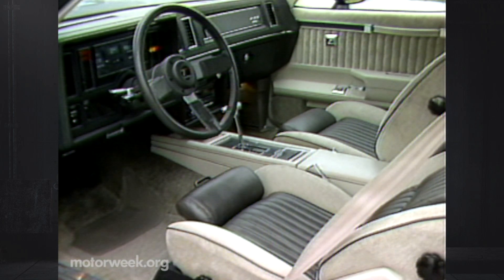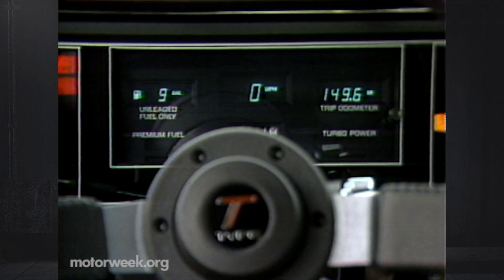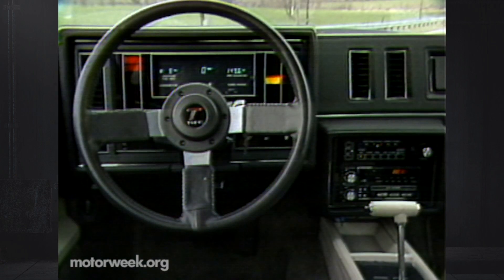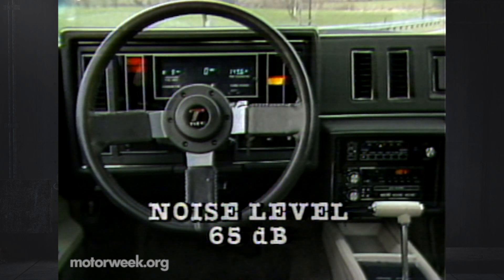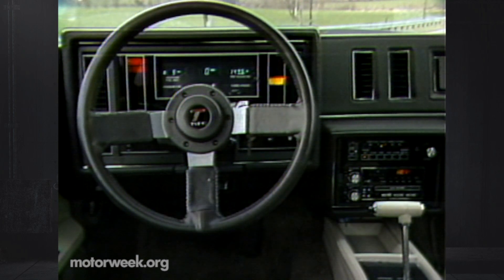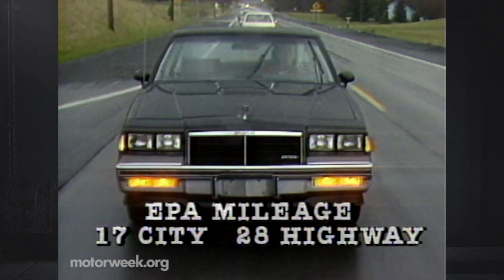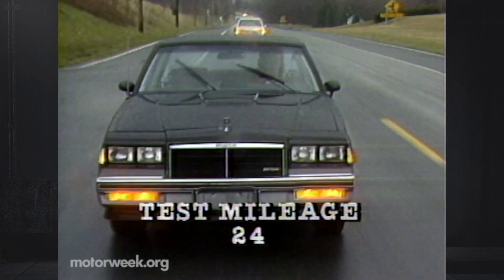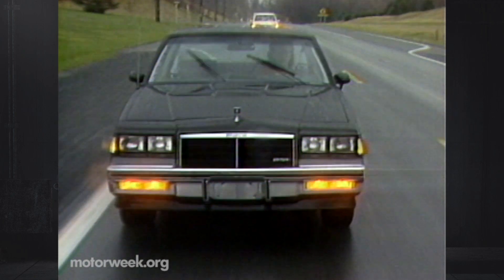There is another item our Regal T-Type's interior decorator forgot: gauges. Buick's optional electronic cluster just doesn't fit this car, especially since the turbo boost is indicated only with warning lights. Good surprises on our Regal T-Type include a very low interior noise level of 65 decibels at 55 mph and mileage. While EPA ratings are 17 city and 28 highway, we expected much less than the 24 MPG we found on our 100-mile economy loop. It looks like all that efficient performance engine technology really does pay off.